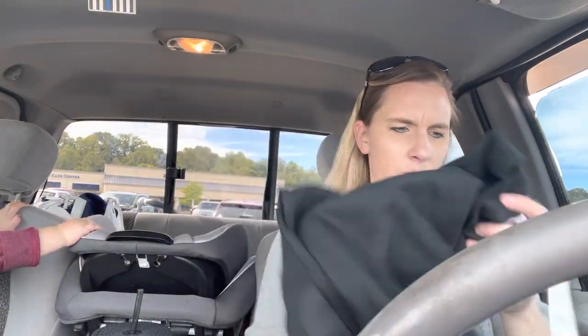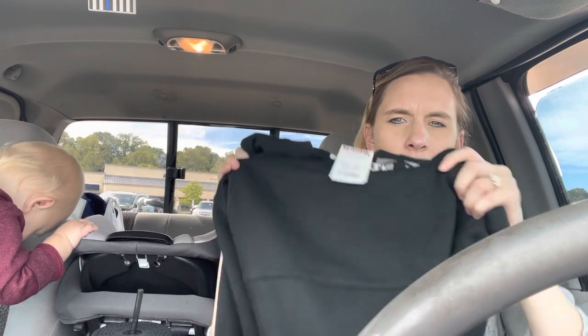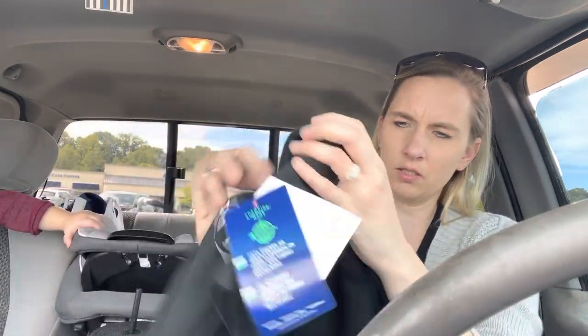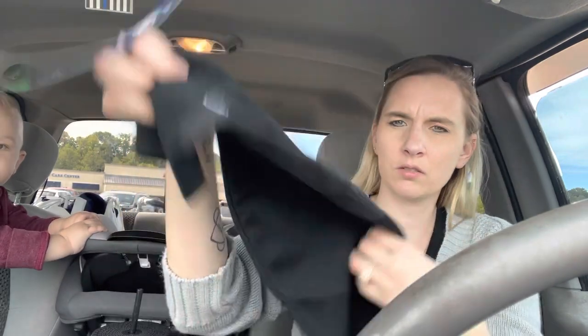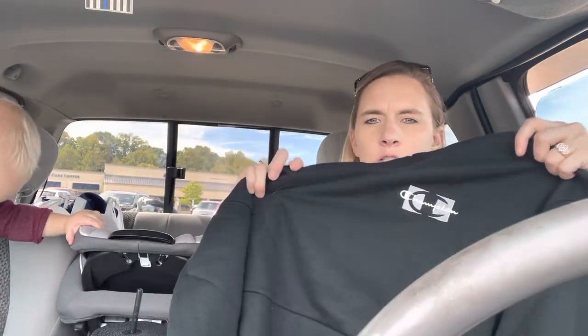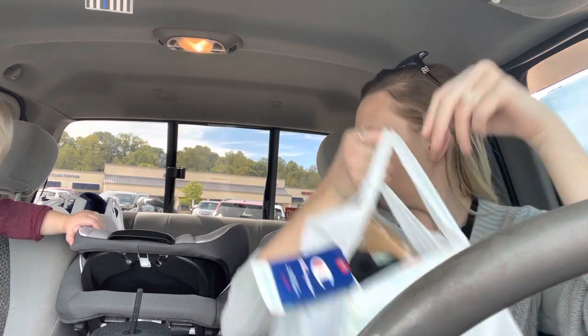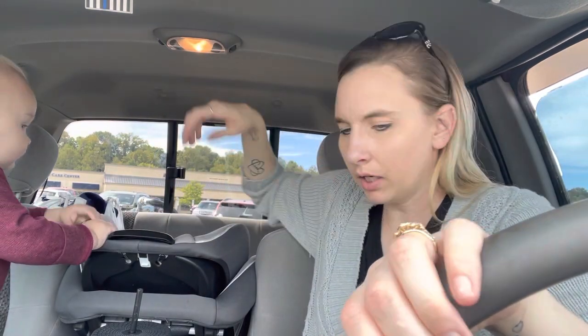The only other thing I got from TJ Maxx was this Champion sweatshirt for $16.99. I got a gray one from Ross not long ago, but I found I have like four gray sweatshirts — I don't know what my deal is. I don't even think gray is a good color but I like neutral, so that's probably why I buy it. This one is just a black sweatshirt, not a hoodie but it does have a pocket like a hoodie, and it has this silky kind of detail. I can both wear that. That's all I got from TJ Maxx.